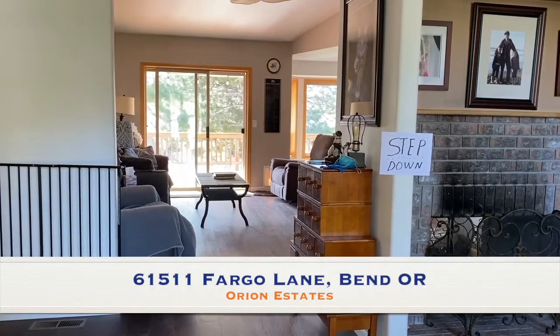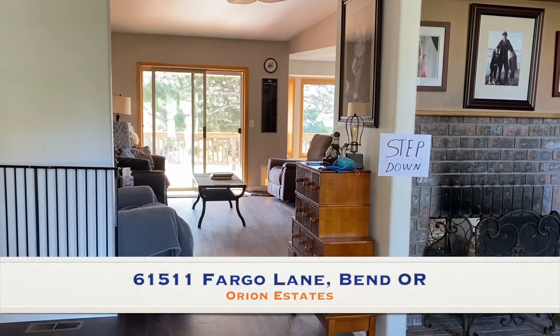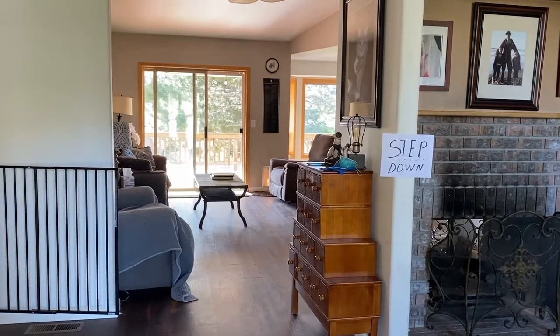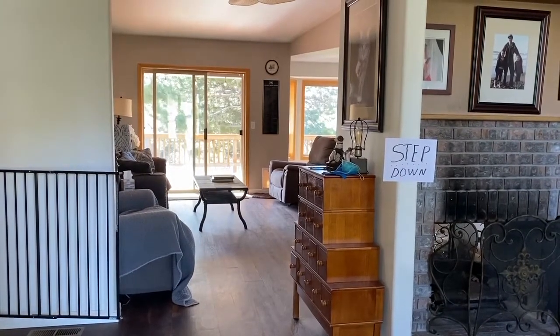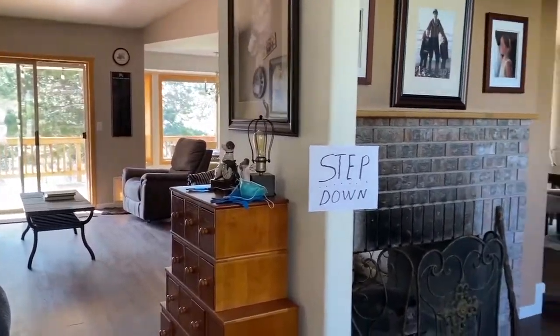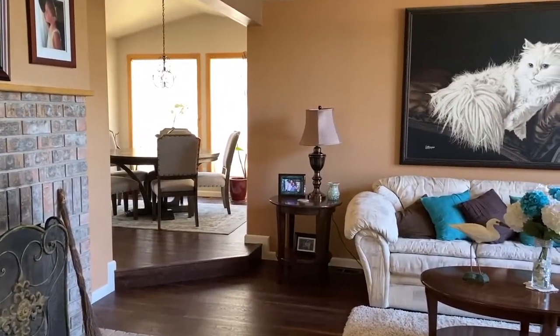Here we are at 61511 Fargo Lane, Orion Estates in Bend, Oregon. This is Susie Glennon with EXP Realty. I am speaking to you through a mask because I am going into my client's home. Please walk with me into the front door and we're going to go to the right into the living room.